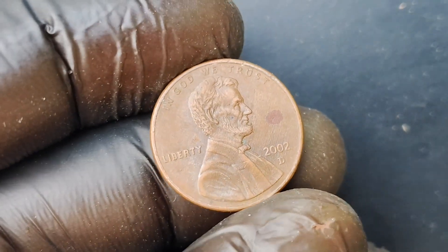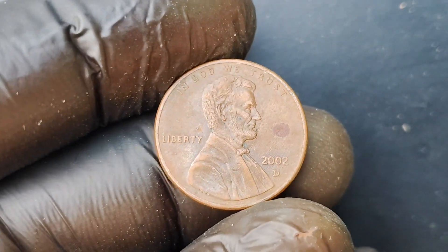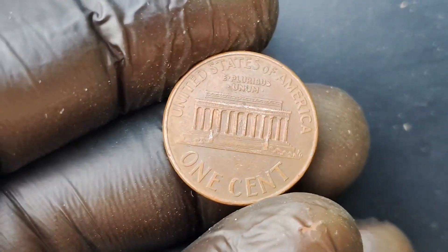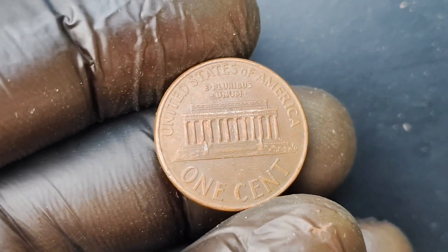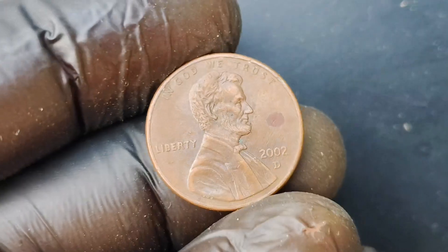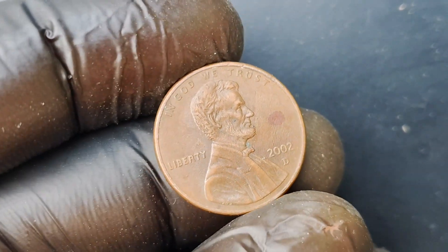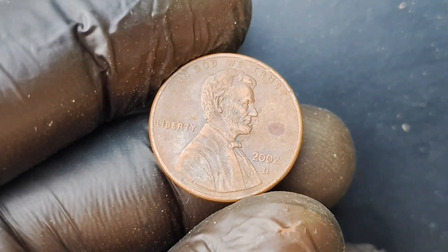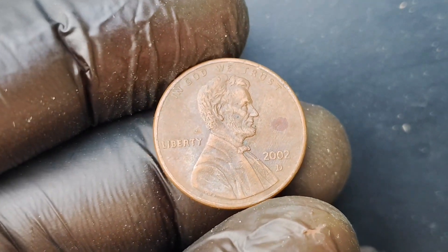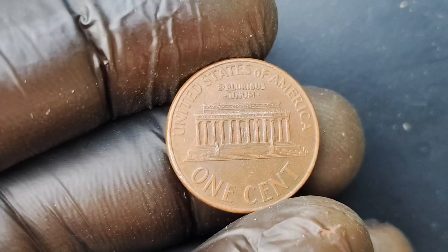How can you tell if you've stumbled upon a 2002 D-Mint Mark Lincoln Penny coin worth $1.2 million? The key is to look for the distinctive mint mark 'D' on the coin, which indicates that it was minted at the Denver Mint. Additionally, you'll want to carefully examine the reverse side of the coin to see if it bears the unique design error that sets this coin apart from the rest. If you're lucky enough to find one of these rare gems in your collection, you may just be holding a small fortune in the palm of your hand.